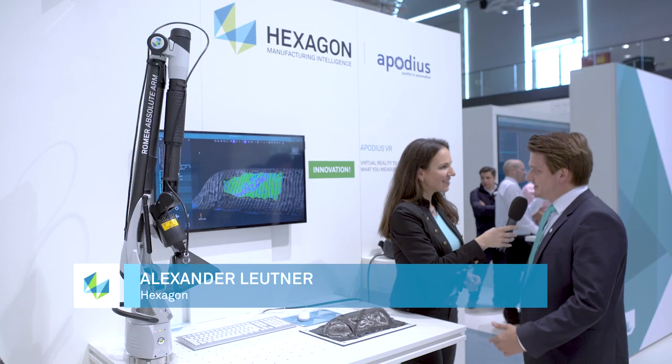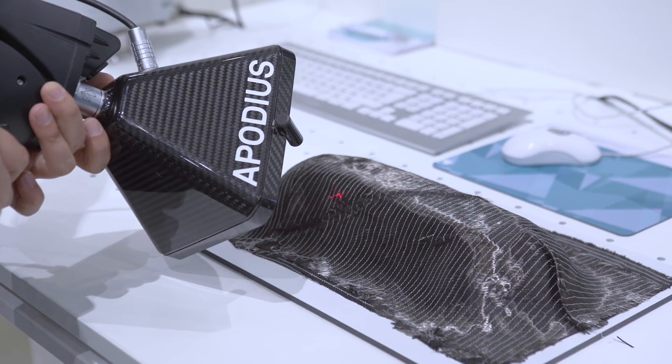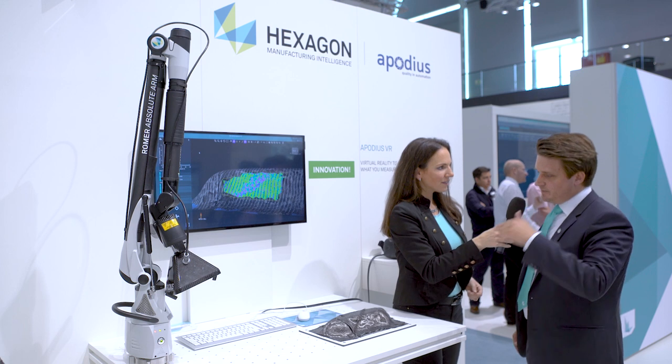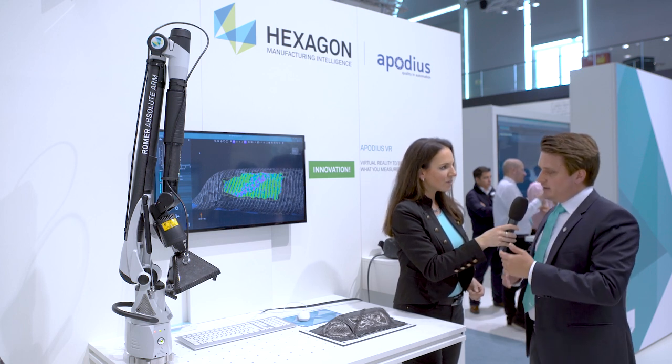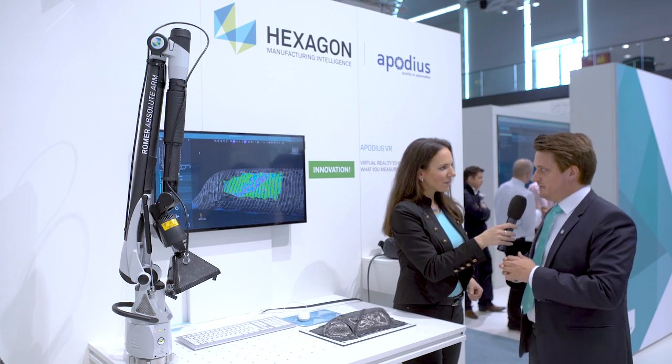This is the composite inspection system. You can measure your carbon fiber parts with it using the ROMER absolute arm for the geometry of your part, and the Apodius vision sensor to take pictures of the surface. You can then measure fiber orientation and check for defects on the surface.